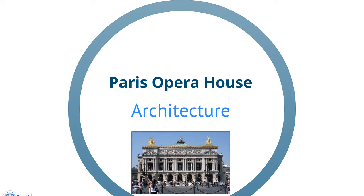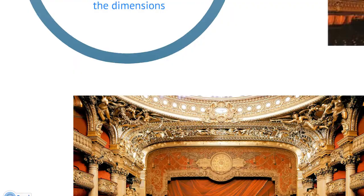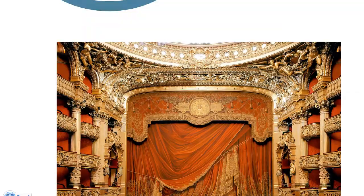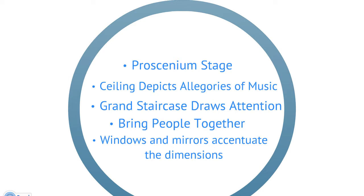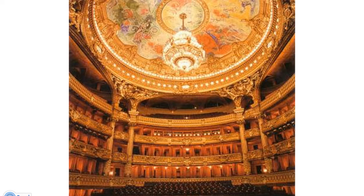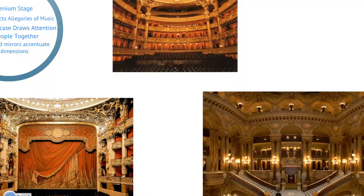Notice the keystone arches that add support while still allowing air to flow through. The proscenium theater allows the audience to focus on the stage. The Corinthian columns add a dramatic touch as well as adding support to hold the building up. The four sections of the painted ceiling depict different allegories of music. The venue was intended to host the Emperor's entourage and elegant audiences from the social elite, for whom a night at the Opera was a pleasant excuse for meeting people and renewing acquaintances. For this reason, the passages, halls, foyers, staircases, and rotundas occupy a far larger area than the theater itself, drawing attention and allowing people to come together.